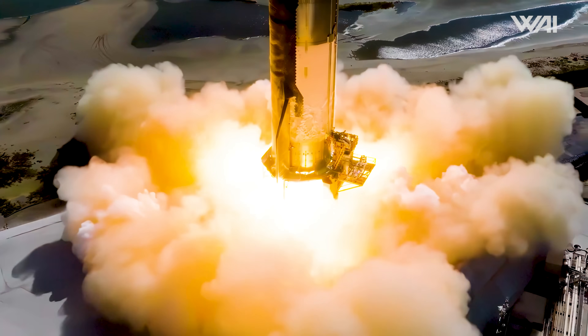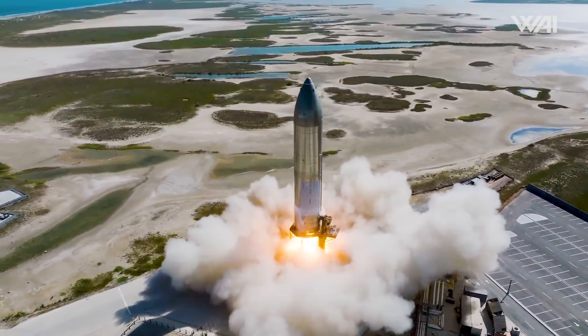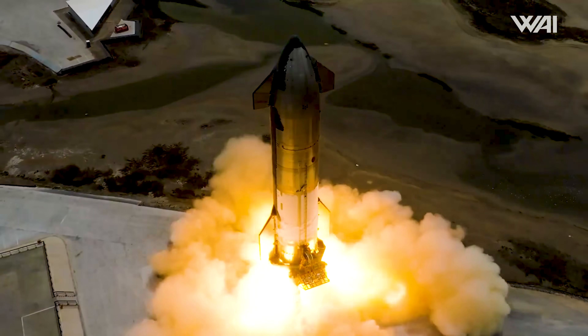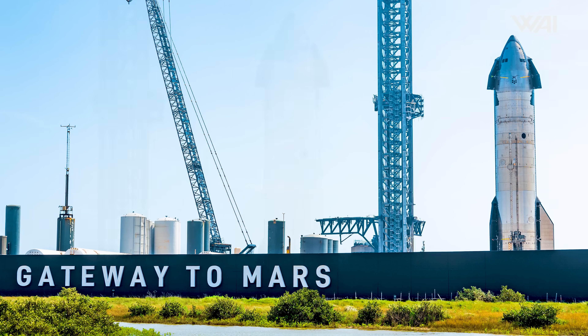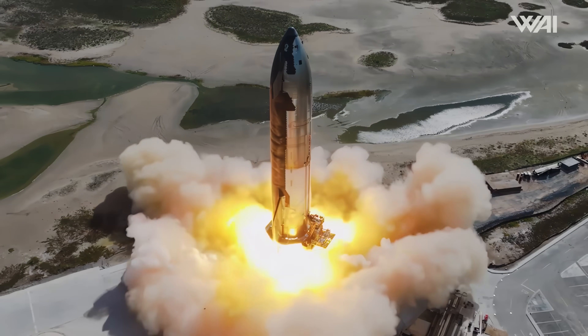The plan seems to be a repeat of what we saw with Ship 28: a six-engine static fire followed by a test featuring a single engine. The latter test aims to simulate Raptor's reignition in space, which will likely be once again the main goal of the upcoming mission. After the second flight, SpaceX took more than a month to conduct the static fire for Ship 28. Now they were able to cut that time to under two weeks for Ship 29. Talk about efficiency.